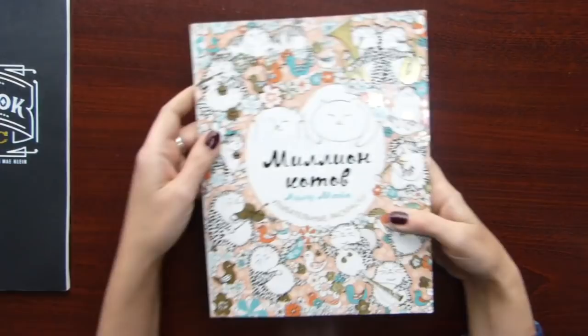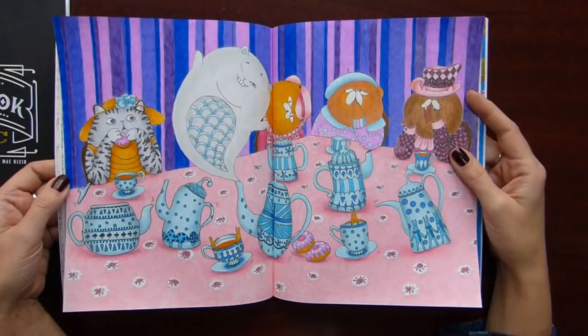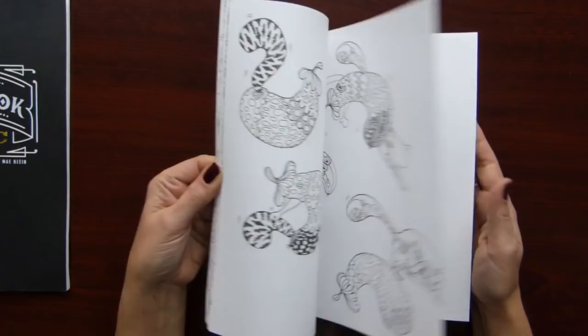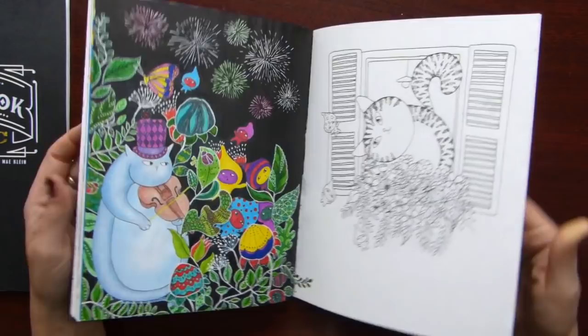The next book is by Ludumaya — Million Cats. I think many people have this book, especially cat lovers like me. We colored a few pages in this book — here and this one.